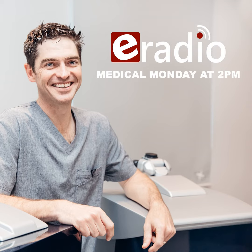It's time for Medical Monday right here on eRadio, and as always welcoming Dr. Dylan Joseph. I hope you had a wonderful weekend, Dr. Joseph. How's it going?